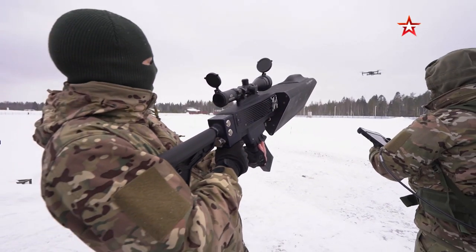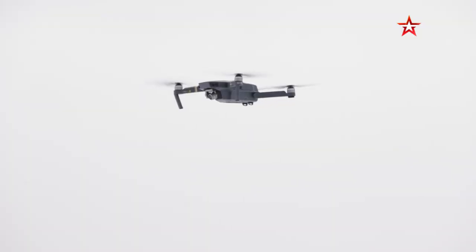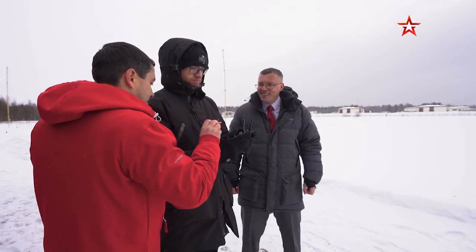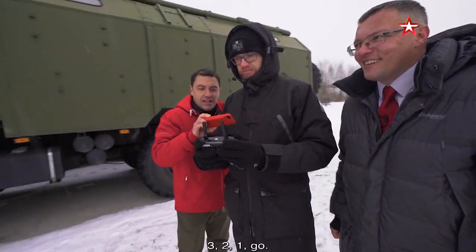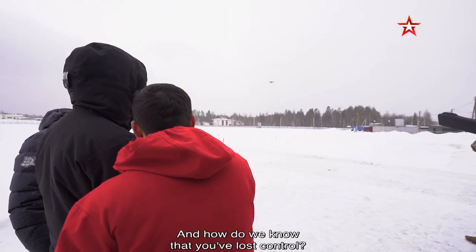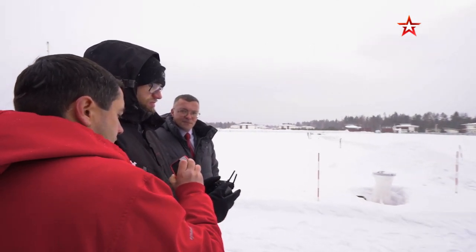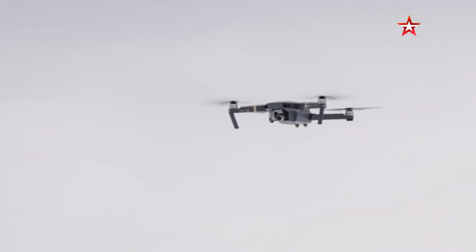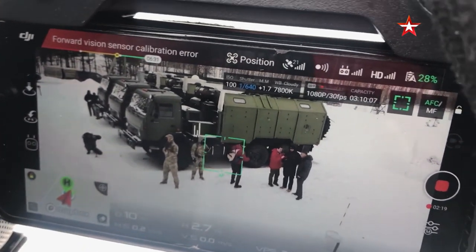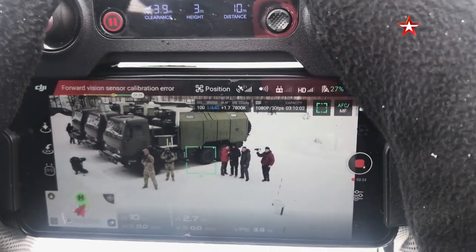Let's continue with our experiment. The cameraman from Combat Approved, playing the role of the bad guy, continues to guide the drone towards the trucks. These are perfect shooting conditions. It looks like nothing has happened — the drone is still in the air, its blades still spinning. But then they take the shot. Control is lost.